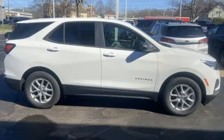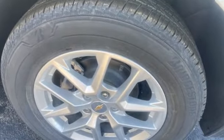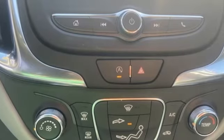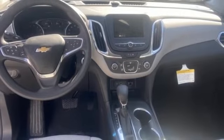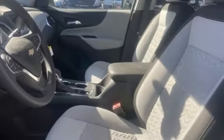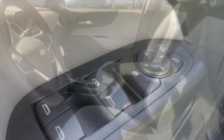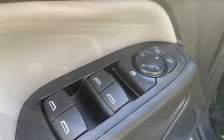It boasts an impressive list of features like these: automatic transmission, manual tilting steering column, streaming audio, configurable instrument gauges, manual telescoping steering column, Wi-Fi hotspot, AM-FM satellite radio, aluminum wheels, doors and push-button start proximity key, and intercooled turbo inline four-cylinder engine.